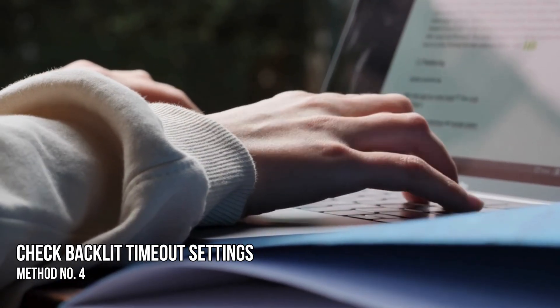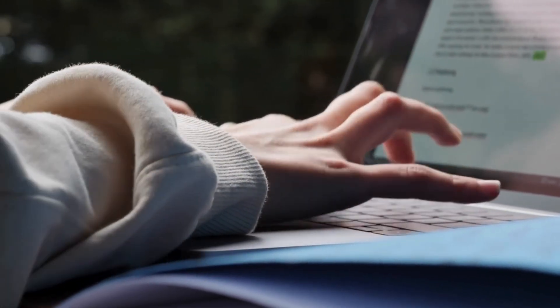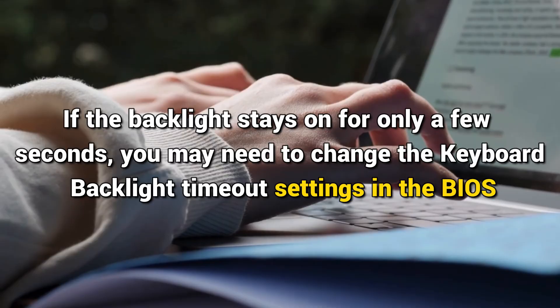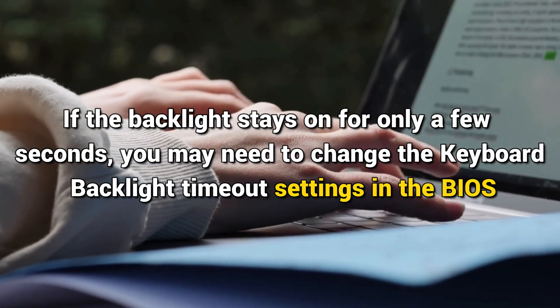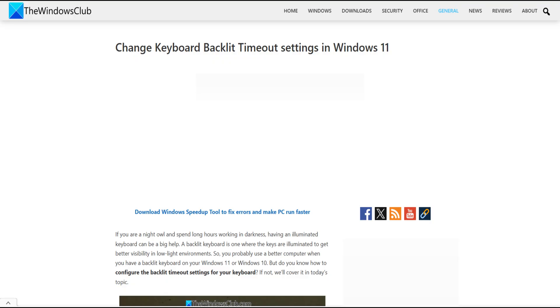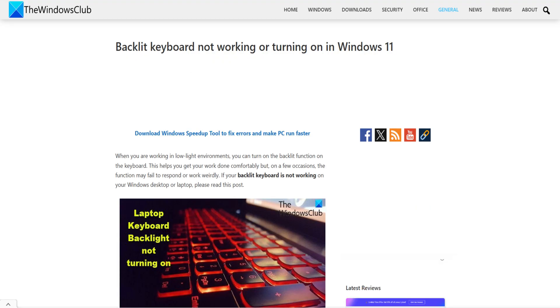Method 4: Check backlit timeout settings. If the backlight stays on for only a few seconds, you may need to change the keyboard backlight timeout settings in the BIOS. You can follow this guide for details.